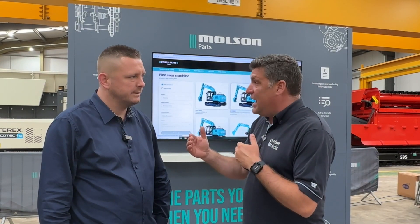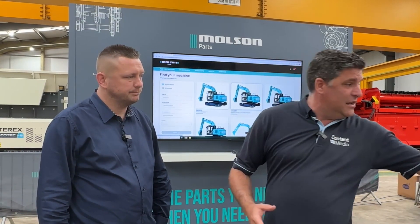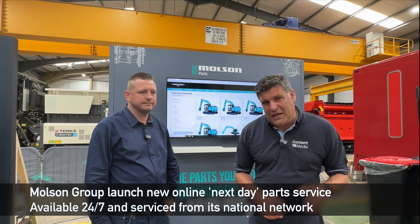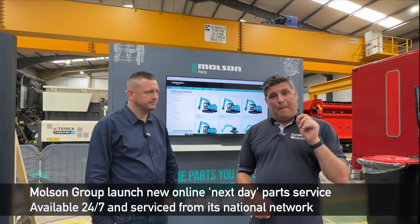It's probably going to be delivered within the next day, isn't it, Sean? In fact, here it is, my filter. Hi, I'm Peter Haddock and I'm here at the Molson Open Day with Sean to talk about parts.